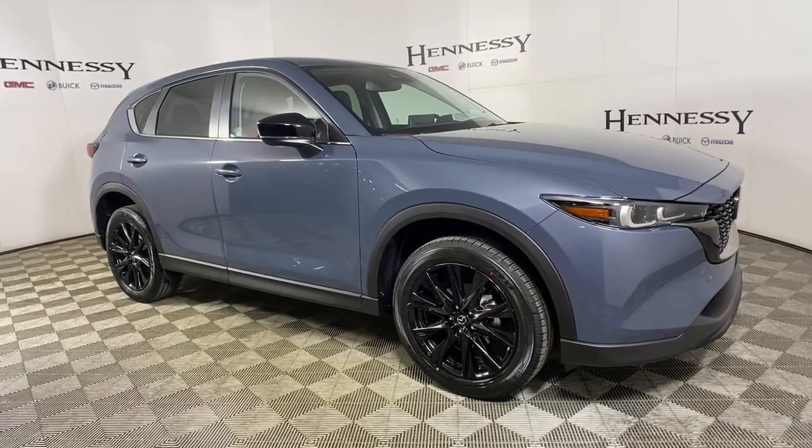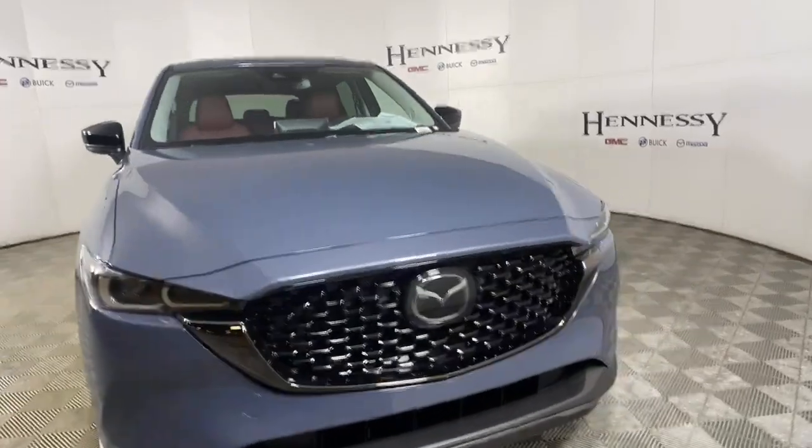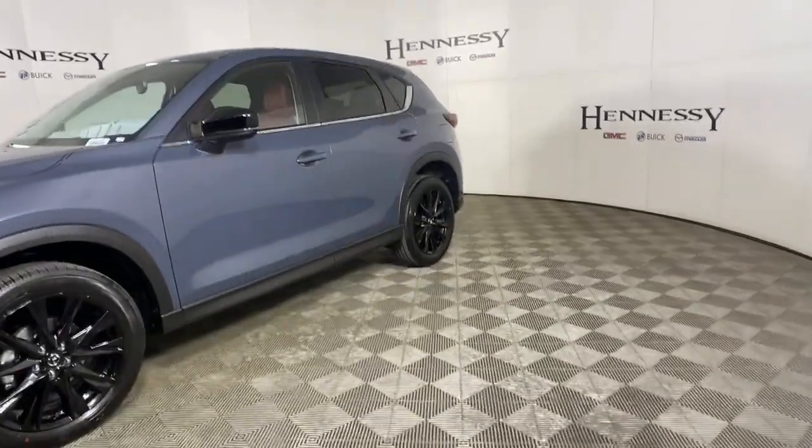This could be the car for you — the 2022 Mazda CX-5. Here's a stylish CX-5, the SUV that puts your comfort at center stage.